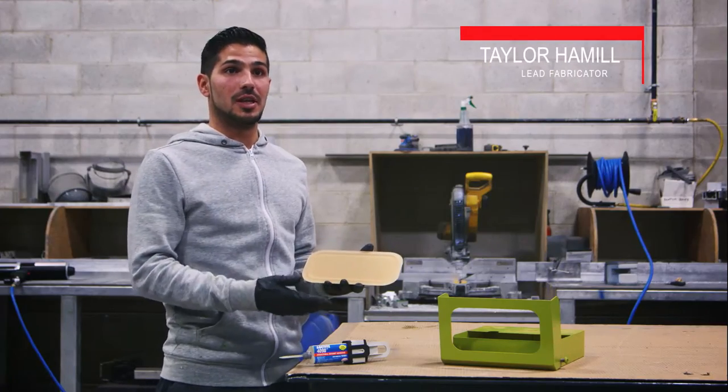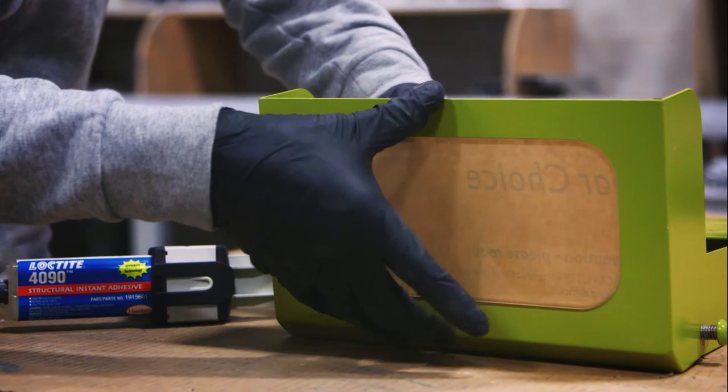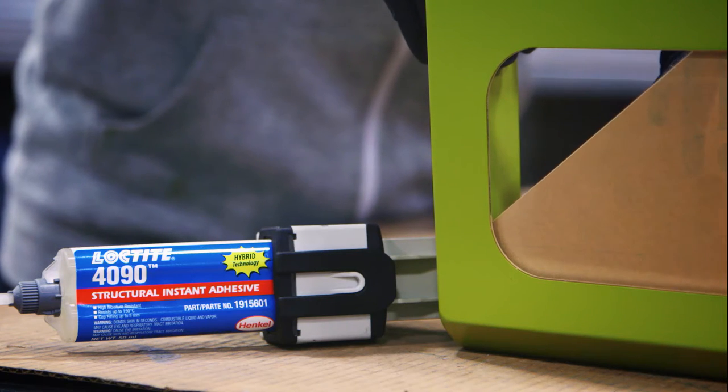When bonding acrylic to aluminum, we like to use the 4090 on our outdoor brochure holders. It's much faster, doesn't frost, and can withstand the outside elements.